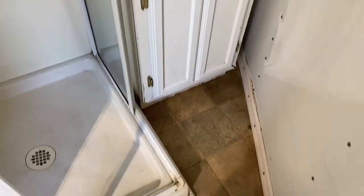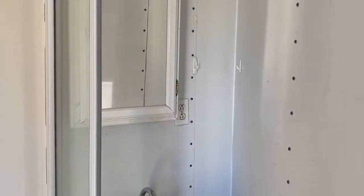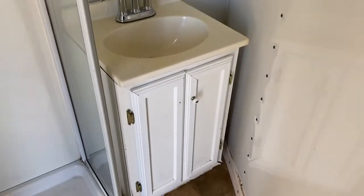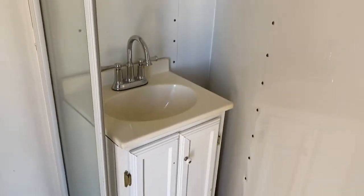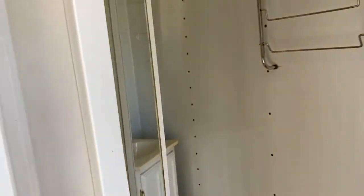That door does slide back. It does have a sink and vanity, and it has outlets — there's an outlet in the bathroom and one in the main living space as well. It's a small living space, but it does have a separate shower and toilet, a sink, and a vanity, which is nice.